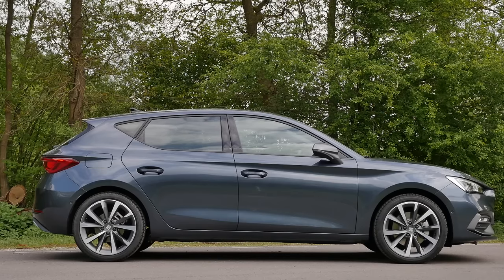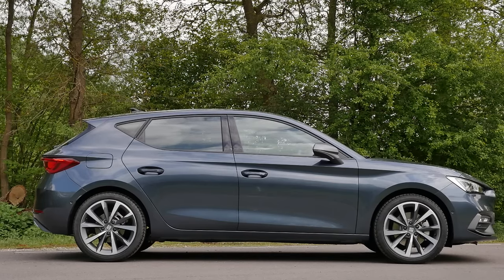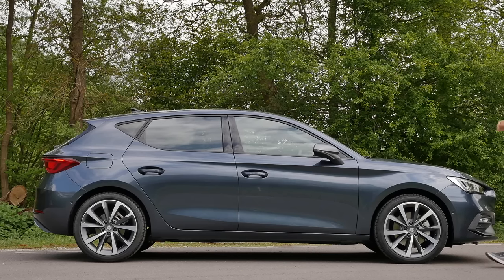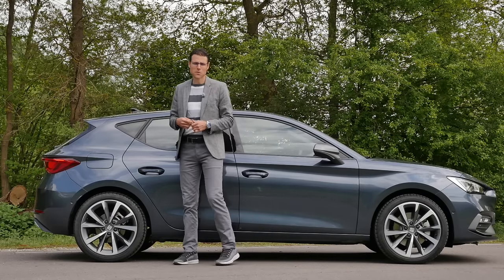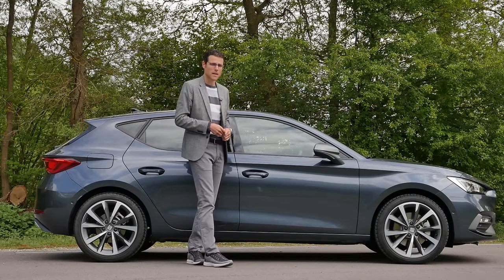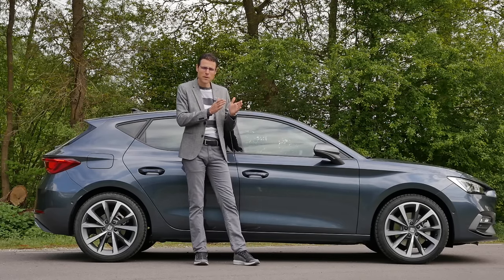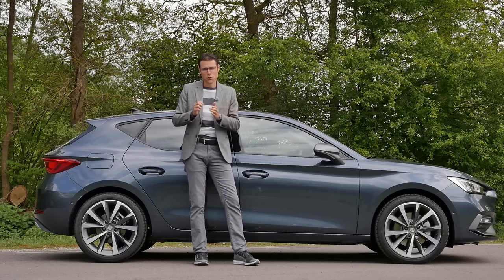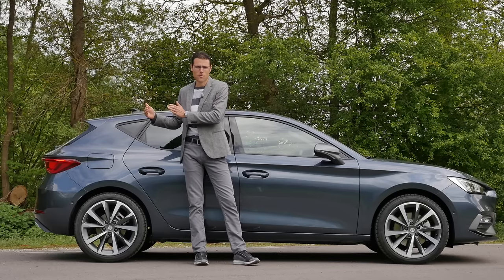4.37 meters or 172 inches is the length — that means 9 centimeters or about 3.5 inches longer than before. This is the 5-door hatch. There will again also be the Estate, the Sport Tourer or ST, which is a little bit longer but with the same wheelbase. The new VW Golf 8 and Audi A3 receive the shorter wheelbase from the same platform, whereas the Skoda Octavia and the Seat Leon have the same longer wheelbase.